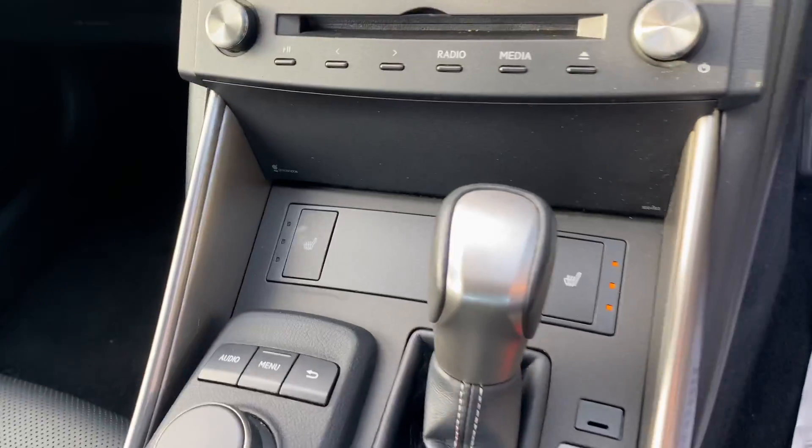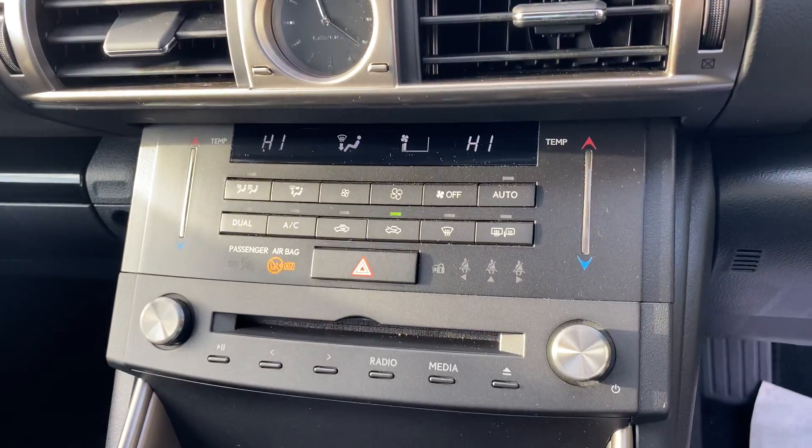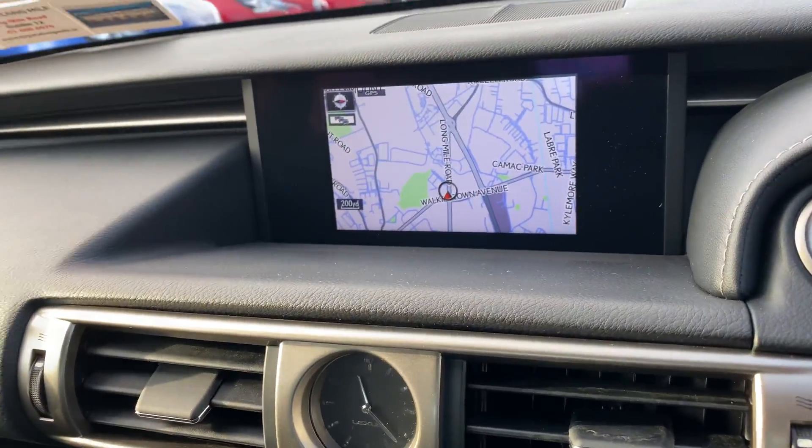Push button start, cruise control, heated seats, dual-zone air conditioning climate control, and Lexus Satellite Navigation with full Bluetooth.